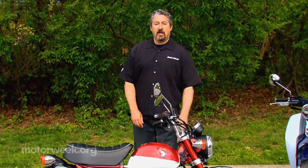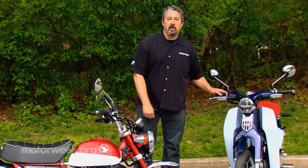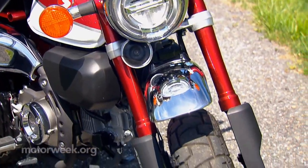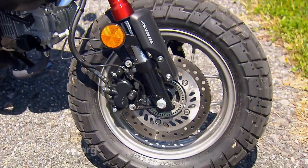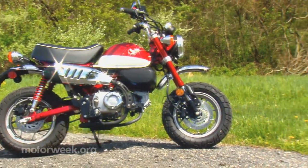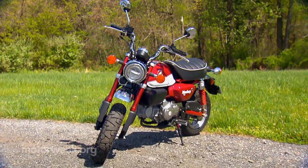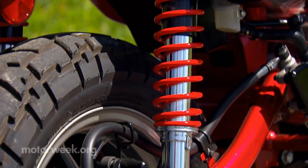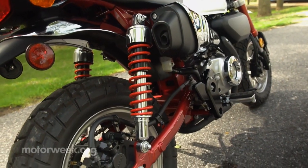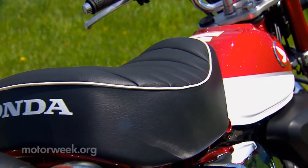Yes, it is street legal, and yes, you do want one. It's called the Monkey, and along with the Super Cub, it's part of a one-two punch of nostalgia from Honda. It's hard not to get emotional when you see this 2019 Honda Monkey. After all, chances are good your first exposure to motorcycling was a Honda Mini Trail that was used to terrorize your neighborhood. Yes, it was Honda that brought backyard motorcycling to the masses with the Z50. What we have here is not an exact copy, but the fun and friendly spirit of it lives on in the Monkey.